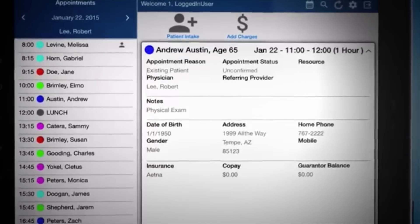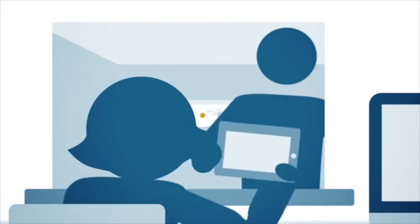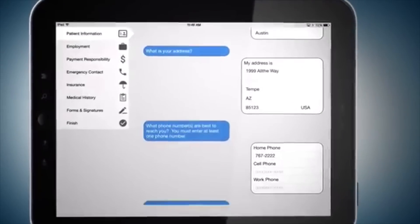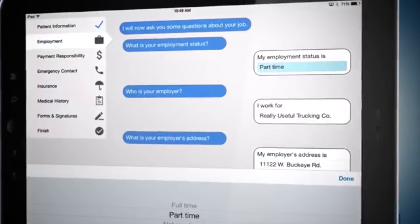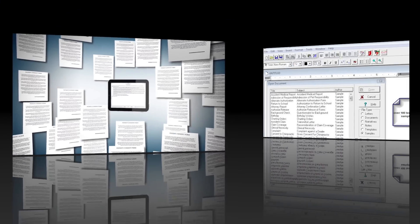MetaSoft's patient intake app allows you to streamline your check-in process by providing your patients with a way to enter or update financial, clinical, and demographic information. Patients are able to sign consent forms electronically regardless of whether you use electronic medical records or not.